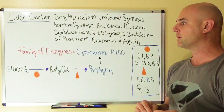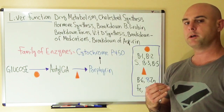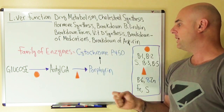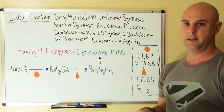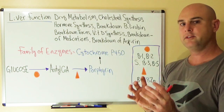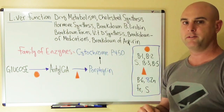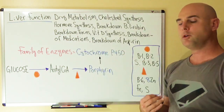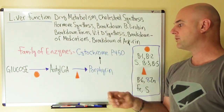For the liver to perform all these functions, including the breakdown of aspirin, it requires a family of enzymes that use cytochrome P450. These enzymes require cytochrome P450 for them to function properly in the liver. Now, cytochrome P450 is a porphyrin.